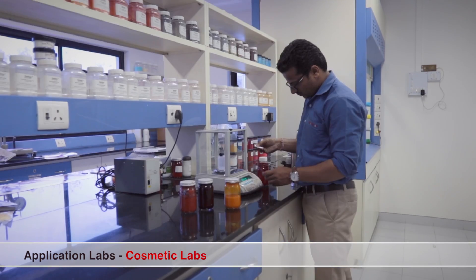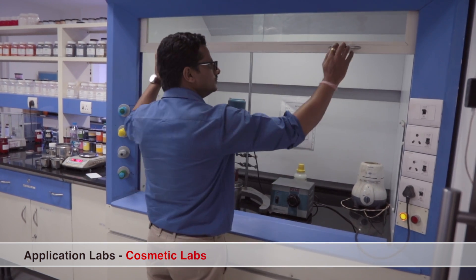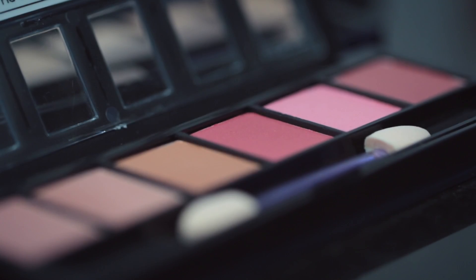Our cosmetics lab is set up to conduct a battery of tests including qualitative ones, such as the visual impact of pigments in personal care and colour products.